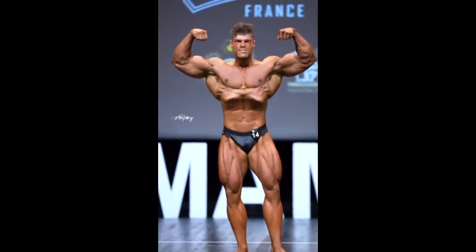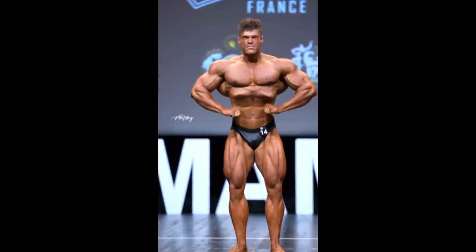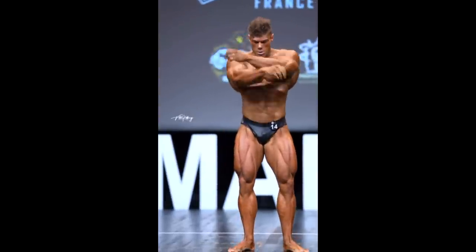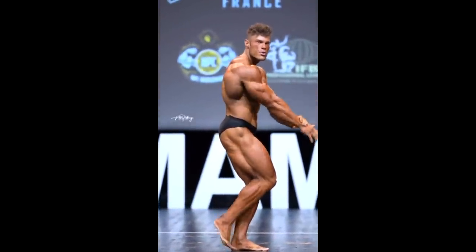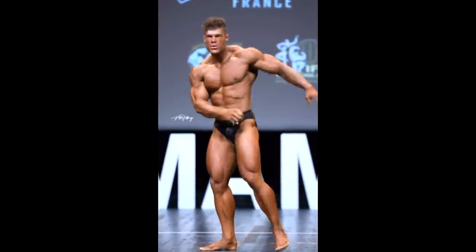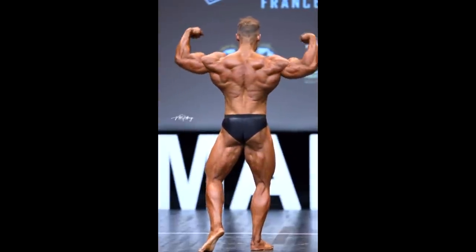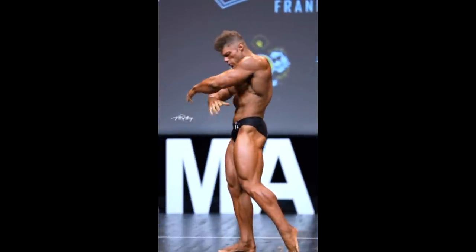Wesley Wissers wins, and of course he does — he came more conditioned. If he was in the same conditioning at Arnold UK I'm very confident he would have won that show because he is so amazingly classic. A follower told me in his YouTube channel comments that he said he was lean enough and stopped doing cardio, stopped pushing for conditioning, and obviously he wasn't ready on time at Arnold UK. However he fixed that mistake — I saw him doing cardio on his channel. Look at the improvements, look at the dryness of that back, the glutes, the hamstrings. He looked amazing at this show.